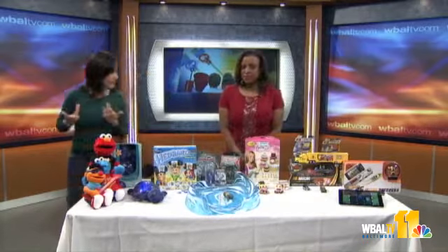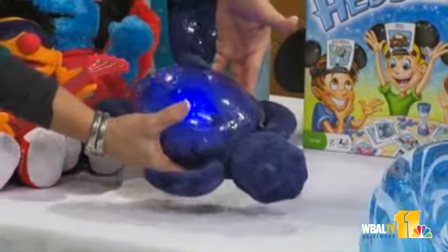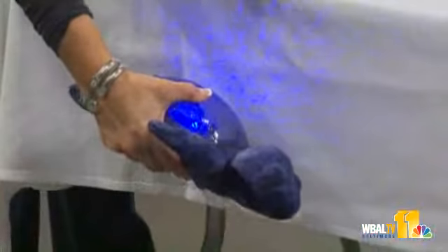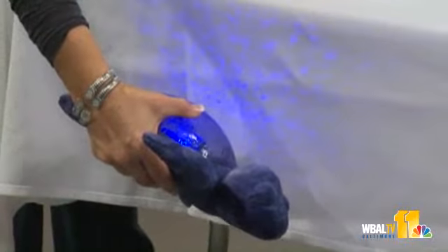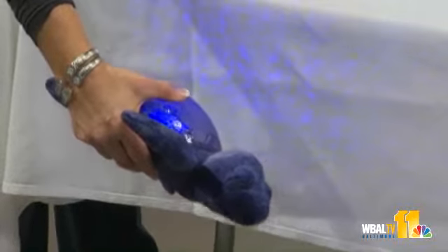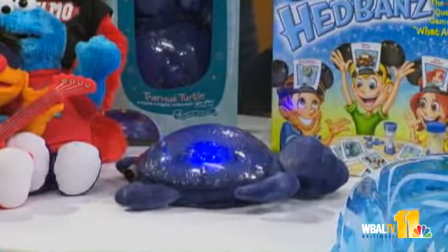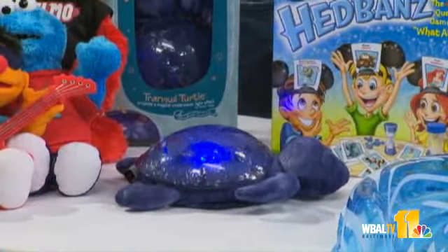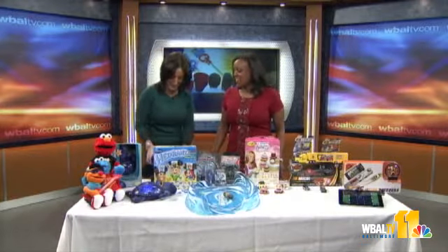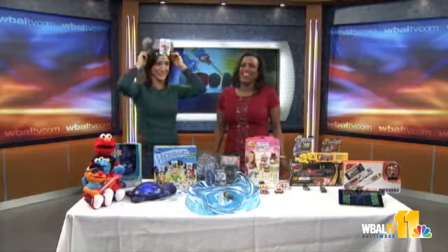This is called Tranquil Turtle, brought to us by a company called Cloud B. If I hold him up here, you can see he emits really cool lights. In your bedroom, it actually goes all the way along the walls and the ceiling, creating an underwater look. So your child, as they're falling to sleep, looks up and sees that they're in the ocean. It's beautiful, and it even has calming sounds. There are no sharks or anything — just the water.